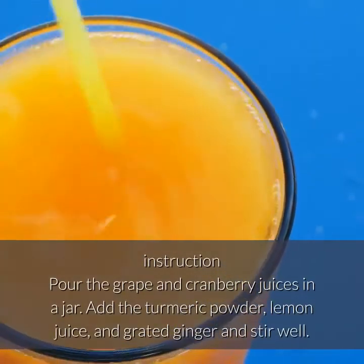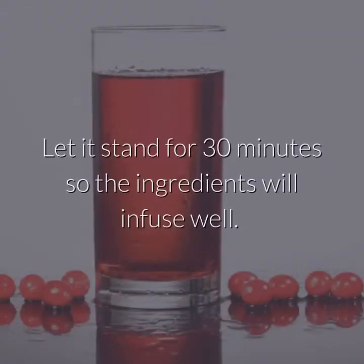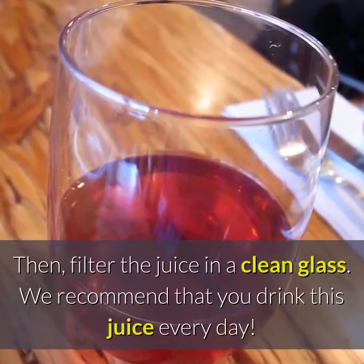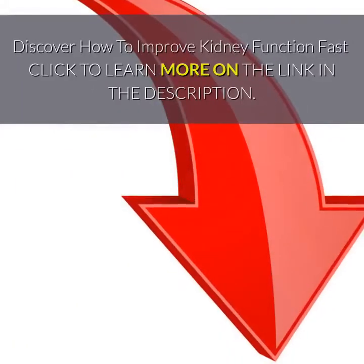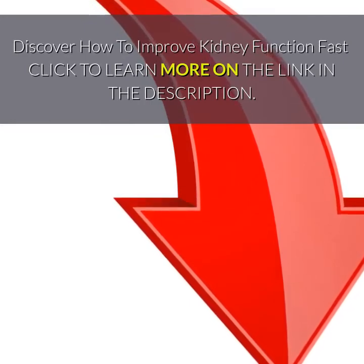Add the turmeric powder, lemon juice, and grated ginger and stir well. Let it stand for 30 minutes so the ingredients will infuse well, then filter the juice into a clean glass. We recommend that you drink this juice every day. Discover how to improve kidney function fast — click to learn more on the link in the description.